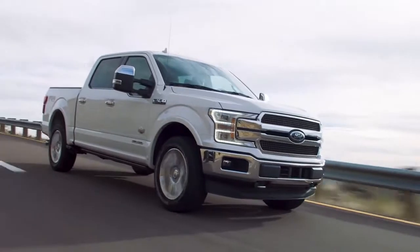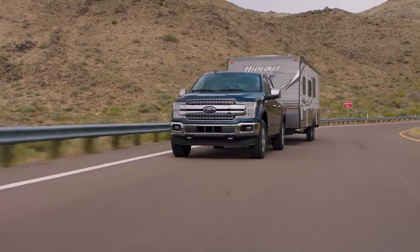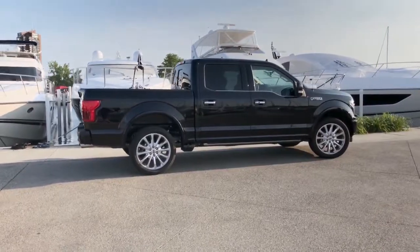The results? Best-in-class payload and towing capability. When the road is filled with distractions and unexpected obstacles, confidence in your truck can make all the difference.